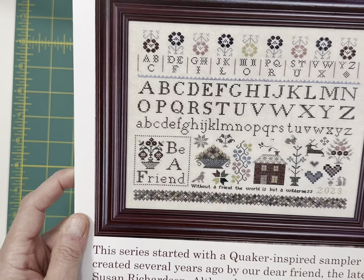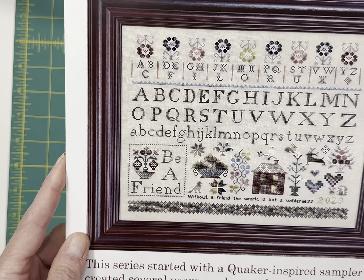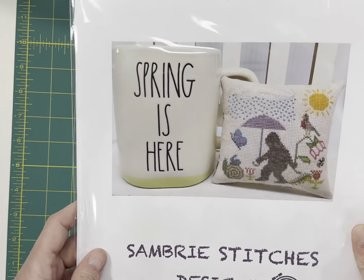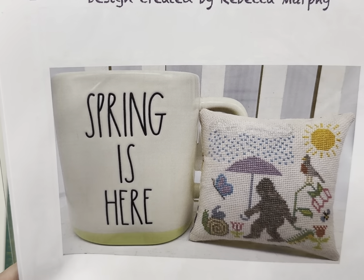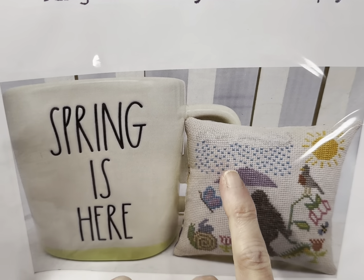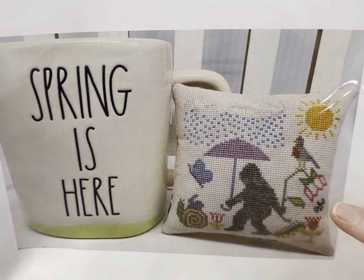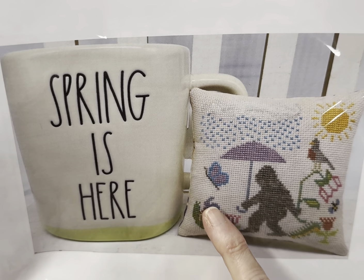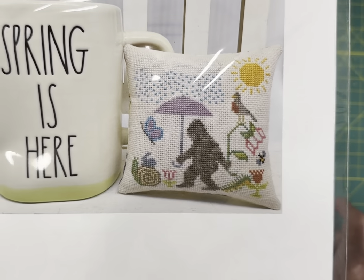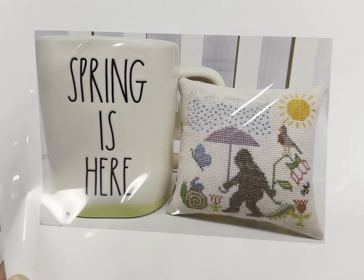Be a Friend by Needlework Press — it says 'Without a friend, the world is but a wilderness.' This was a surprise hit at market this year. This is Sambree Stitches' Bigfoot in Spring, and it is so adorable. I love the cloud and the rain and Bigfoot holding the umbrella. You've got a robin, a bee, some flowers, a little rabbit on top of a snail, and a butterfly. I will be offering this as a PDF — I just don't have it up on my website yet, but I do have a couple left in printed version.